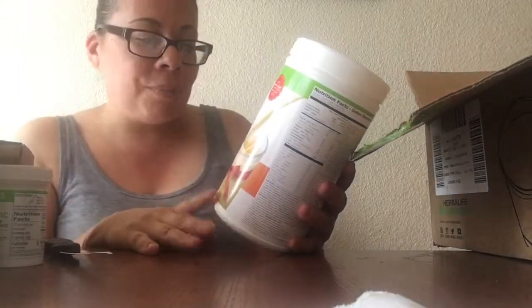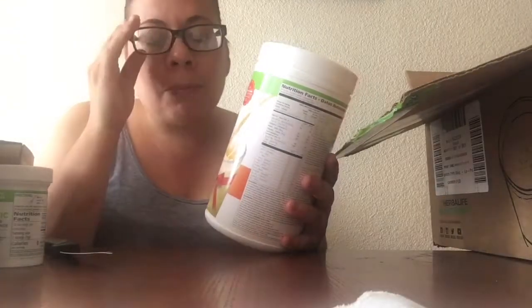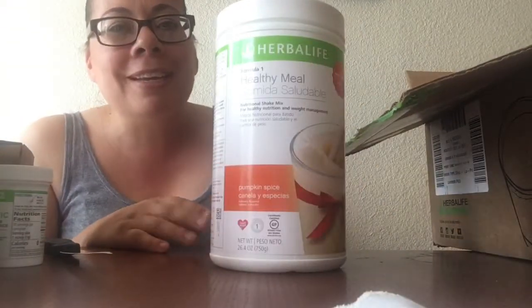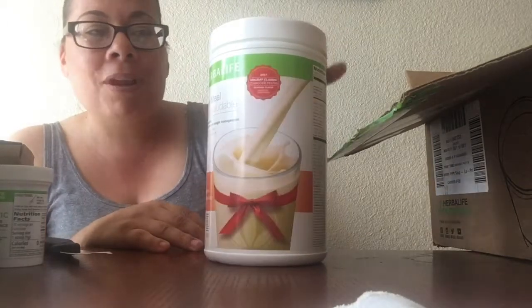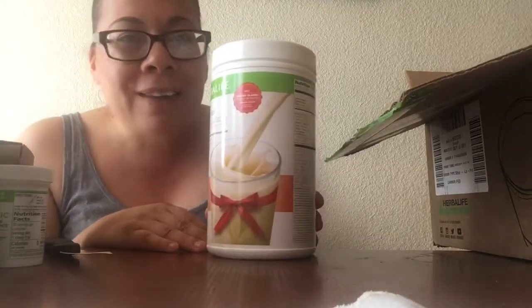I also got this new limited edition product because it's the holidays — it'll be here until December and will eventually go off the market. It's the pumpkin spice, and I wanted to try it. I am so happy — tonight is the night I'm gonna try it. I'll vlog it a little so you guys can see how it is.